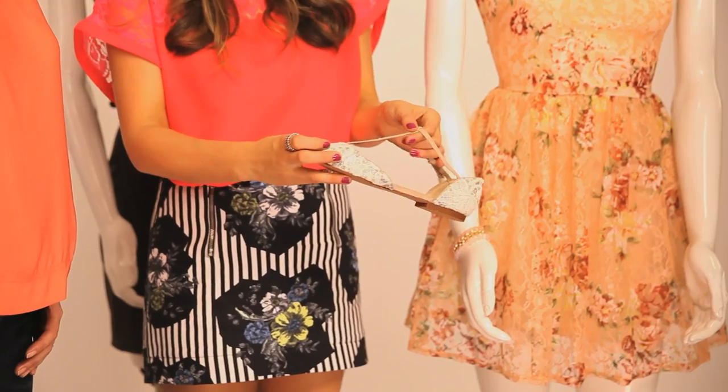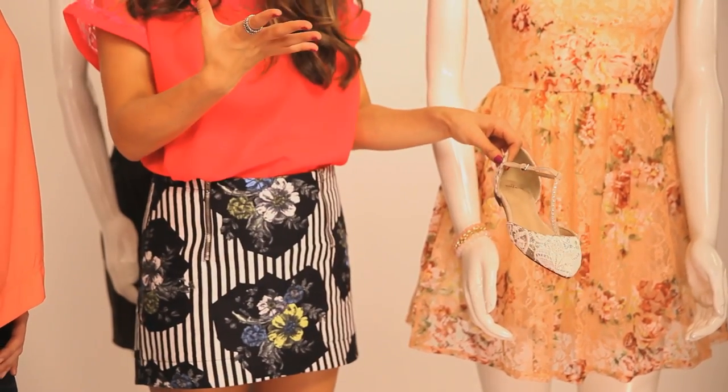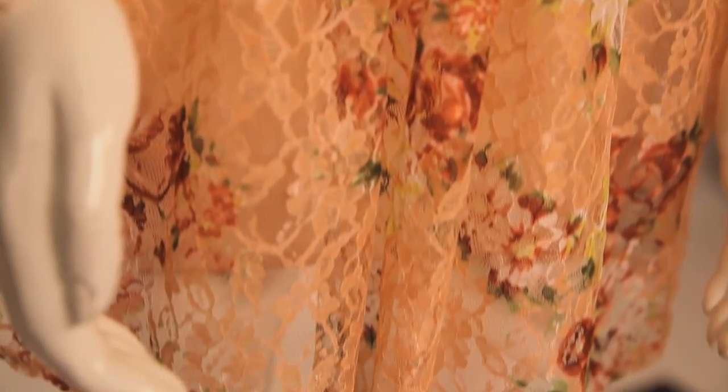For shoes I've gone for a flat — controversial, I know! But you don't always want to do a heel. If you're not a heel wearer, don't feel pressure to wear one to prom. You want to feel comfortable. These are from Zara and I love the little diamante detail and the lace — they work perfectly, very vintage feel. In terms of body shape, this dress looks good on quite a lot of shapes. It's a very flattering little A-line that nips you in — quite hard not to look good in it.